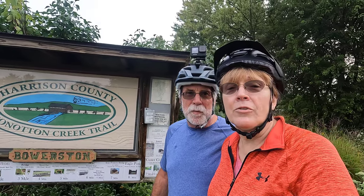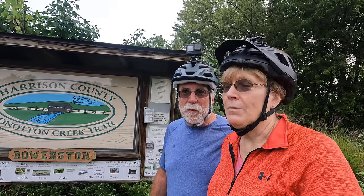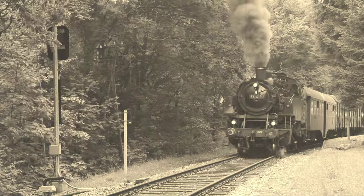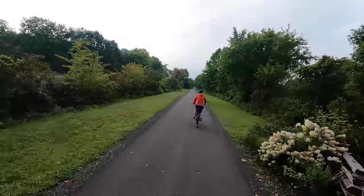We're at the starting point of the Connaughton Creek Trail. It's only 11 miles long — we don't know how much time we have for it today, but we'll see how far we get. You'll find the Connaughton Creek Trail south of Akron, Ohio and west of Pittsburgh, Pennsylvania. Once the corridor of the Wheeling and Lake Erie Railway, today the 11.2-mile Connaughton Creek Trail is northeastern Ohio at its best.